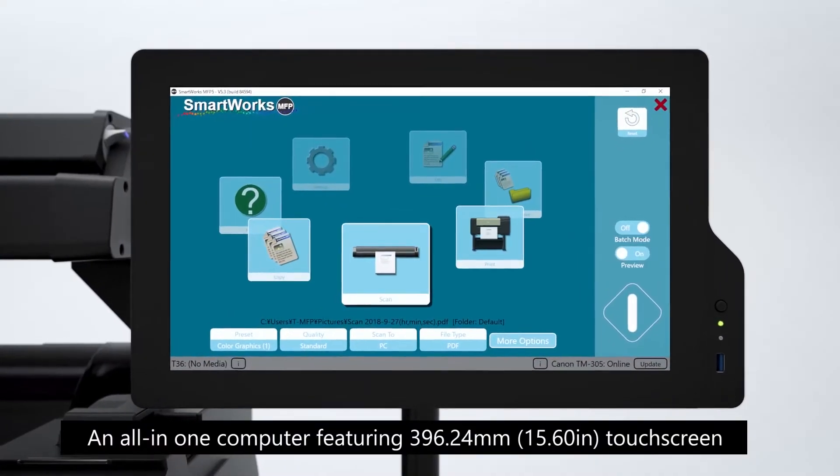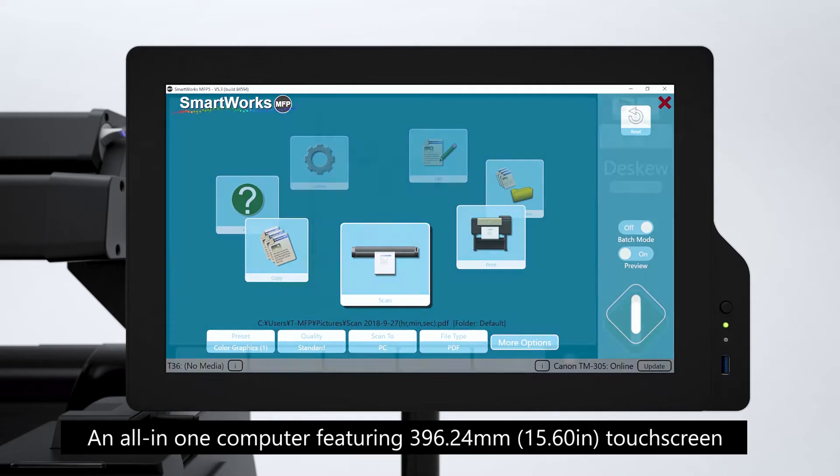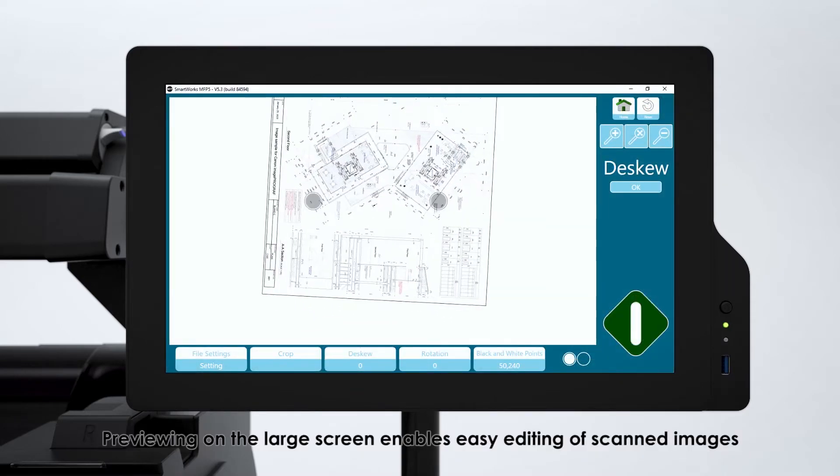An all-in-one computer featuring a 15.6-inch touchscreen. Previewing on the large screen enables easy editing of scanned images.